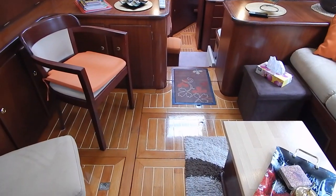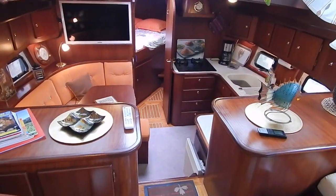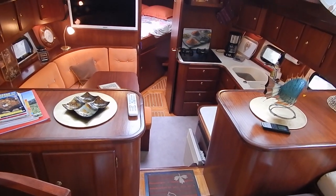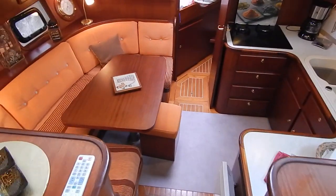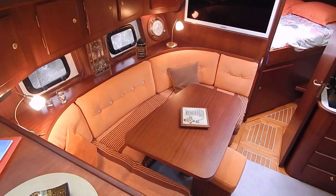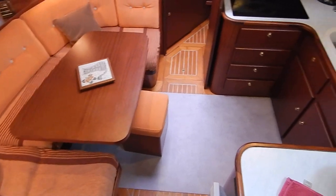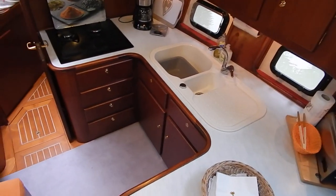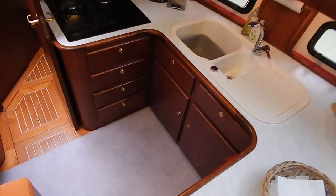Shiny parquet. The engine is under my feet — it's a Ford, I think a Lehman, 135 horsepower — but it's in a soundproof box with soundproofing under the panels under my feet, so it really is nice and quiet. There's a dinette and a good workable kitchen.